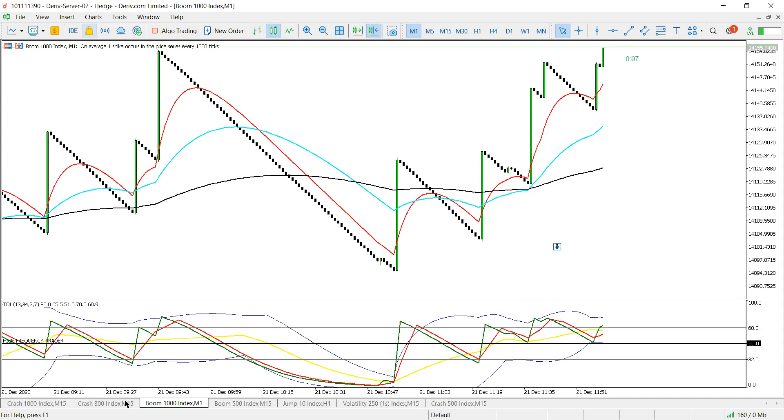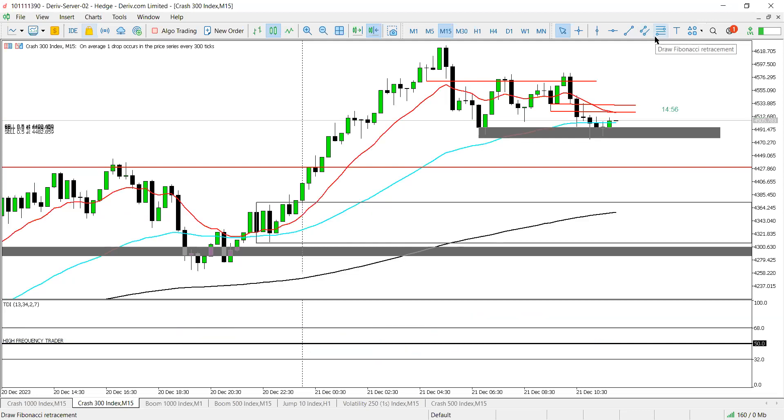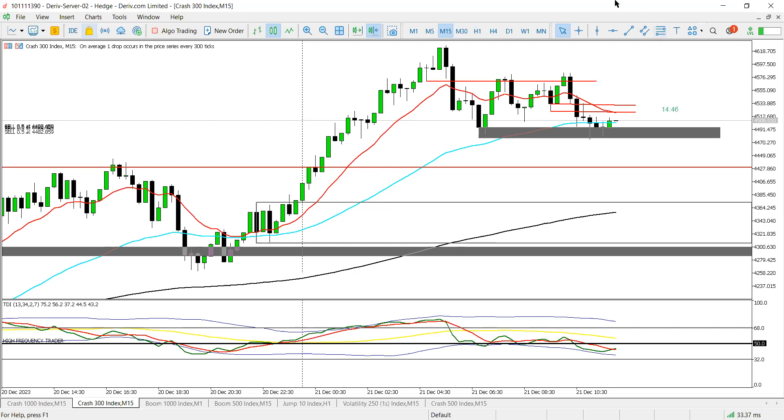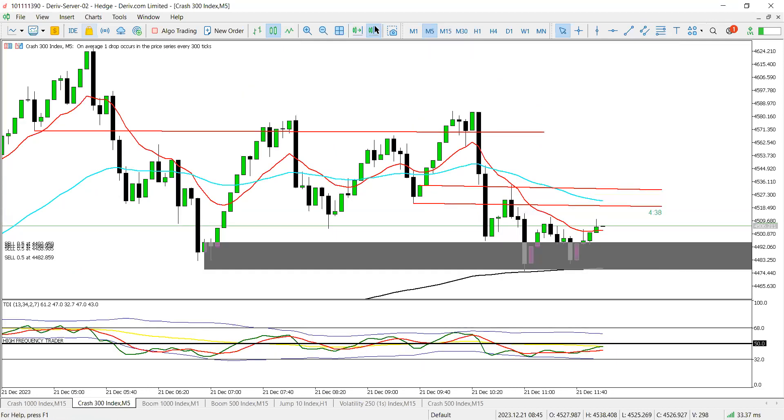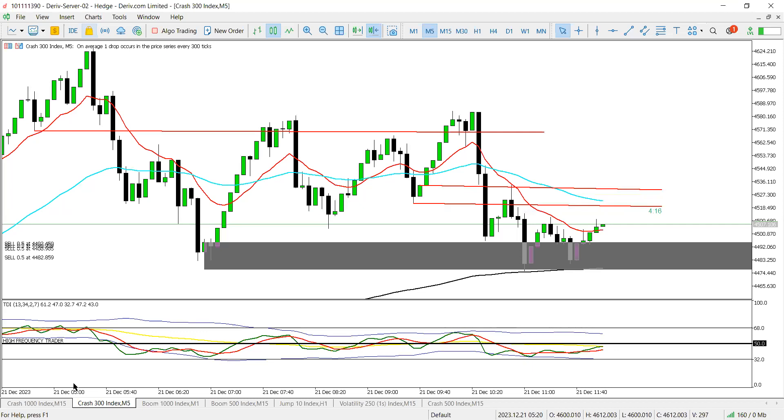If we can get B1 to 14,200 to 14,210, that'll be perfect — we can scale out, as that'll be a 50 pip move. The four-hour candle is closed. We've got 10 minutes left in the session, so we'll just wait those 10 minutes and see what happens.